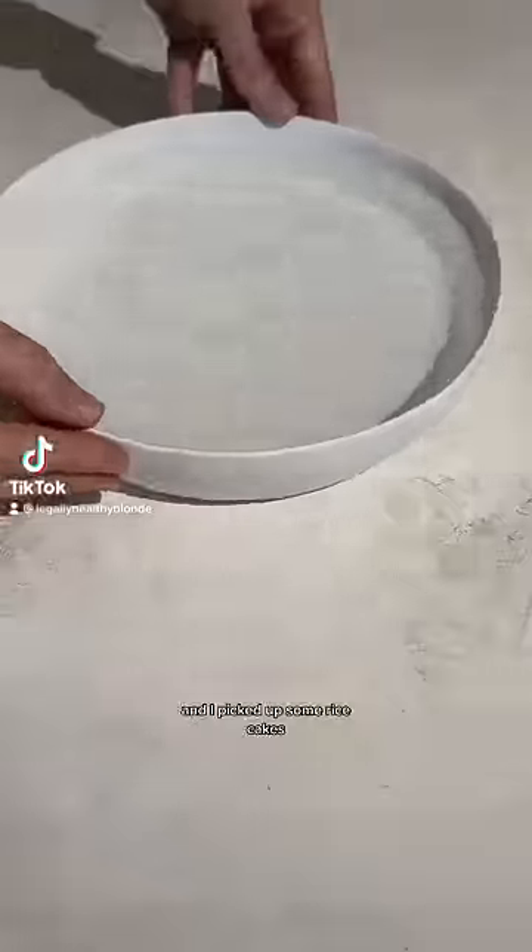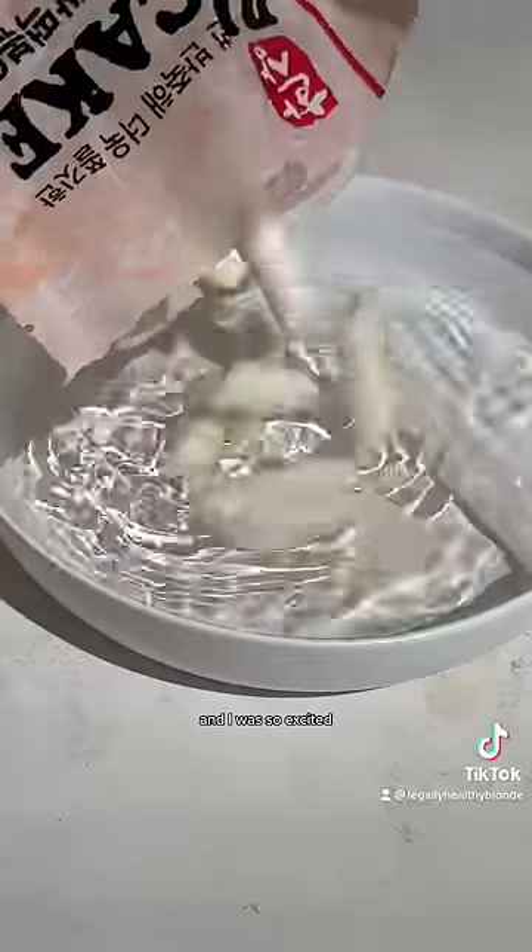I went to H Mart for the first time a few weeks ago and I picked up some rice cakes, and I was so excited, but they've just been sitting in my fridge because I just had no idea what to do with them.